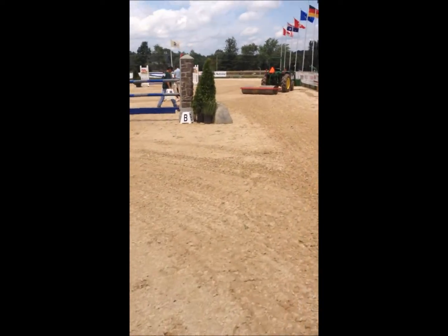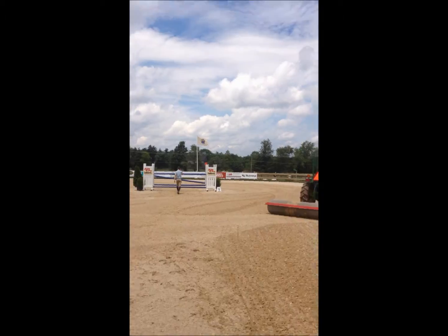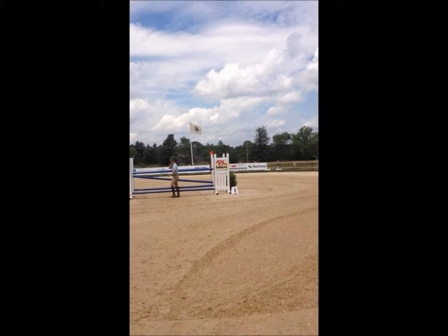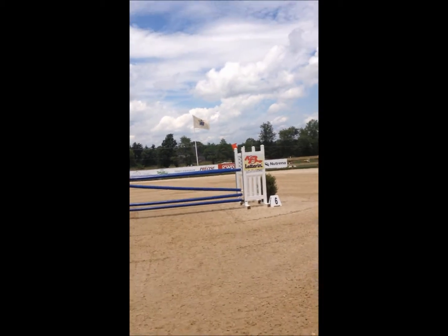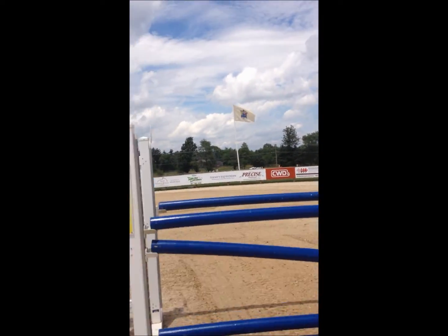Three fences in a row after this. Everyone is checking out the footing and the steps to get where they need to be. There's fence six.